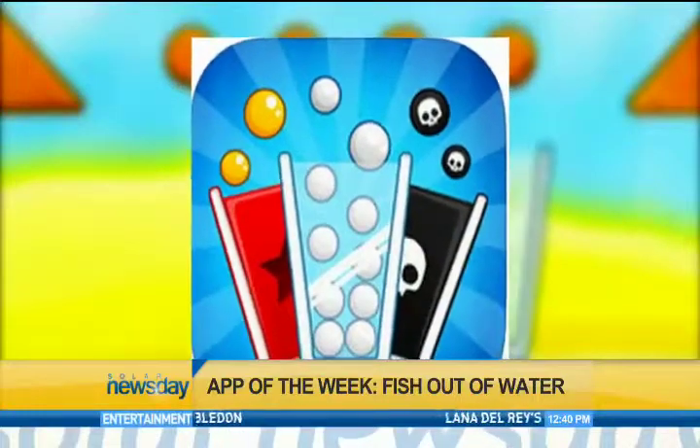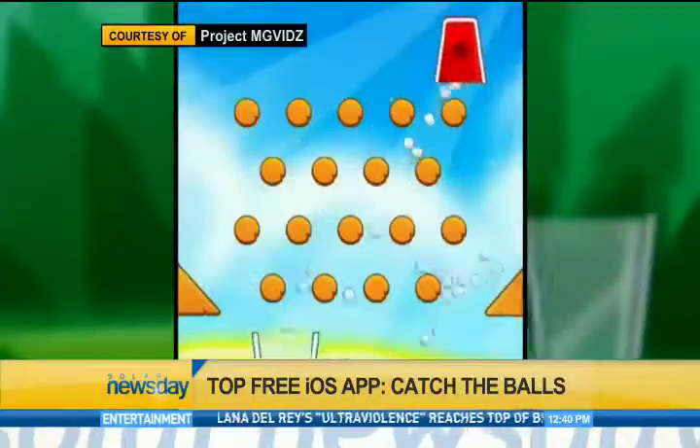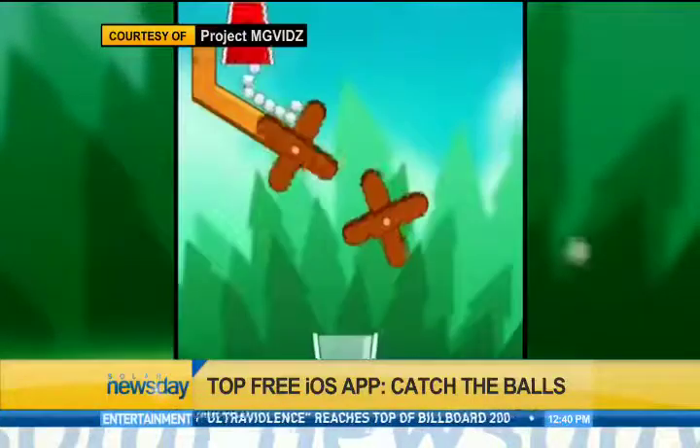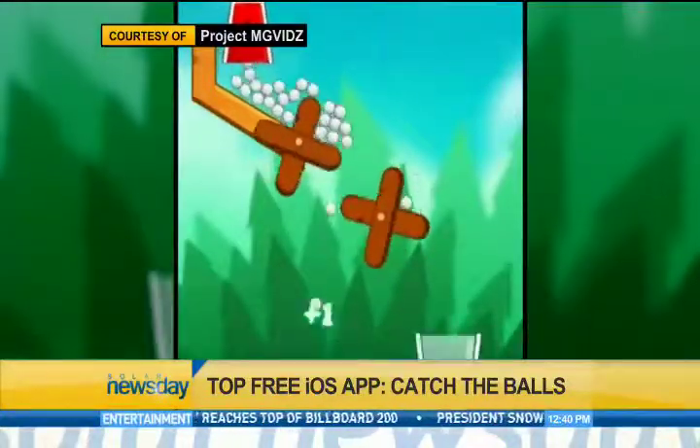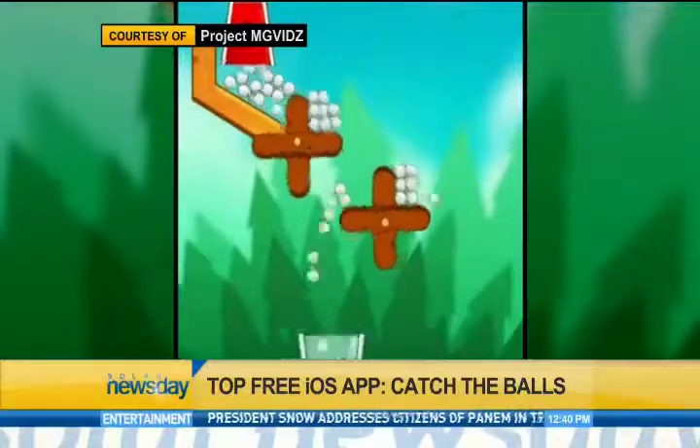Topping this week's free app at iTunes is Catch the Balls. Sounds easy enough? Well, wait till you try it. Catch as many balls as you can by dragging and swiping the catcher from side to side as the balls are dropped through obstacles.